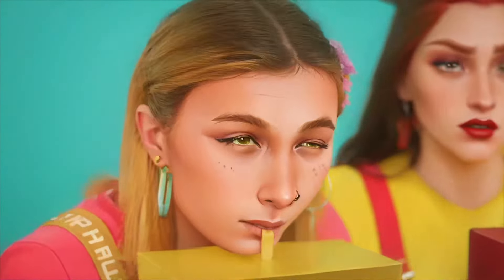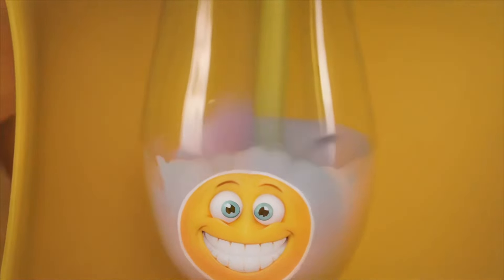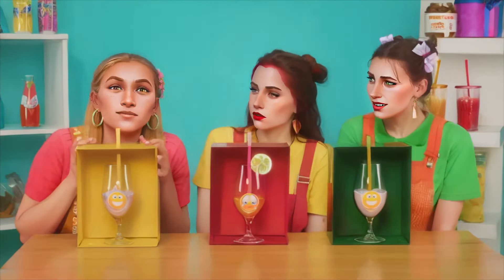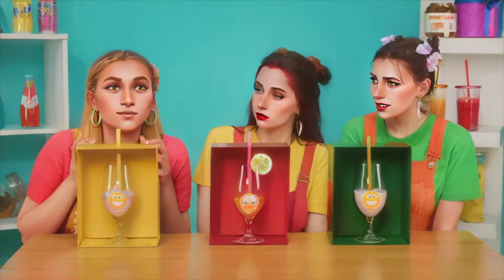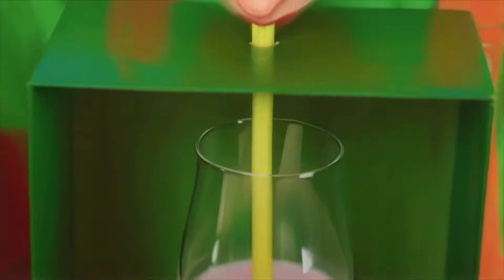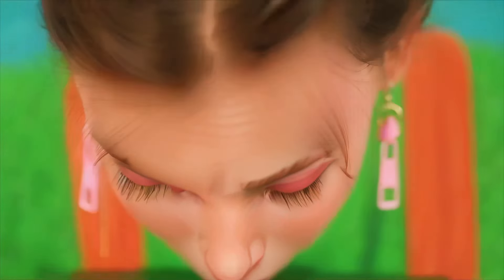Poor girl. I hope mine's less lip-puckering. What did they pour into my glass this time? It's creamy ice cream. My turn already. First, a small sip. Strawberry milk! This is the absolute best.